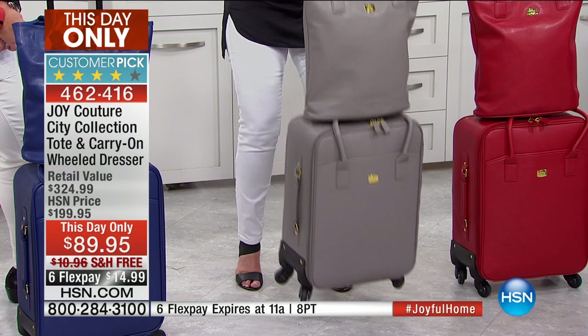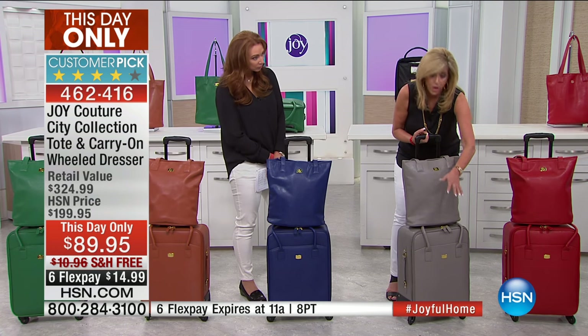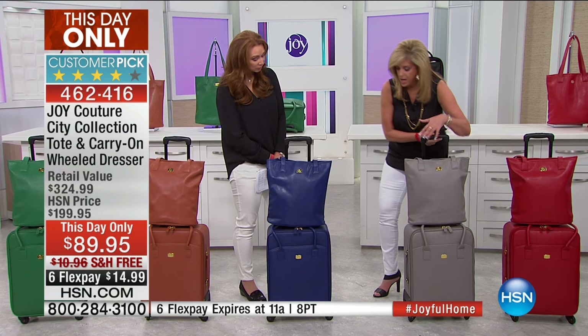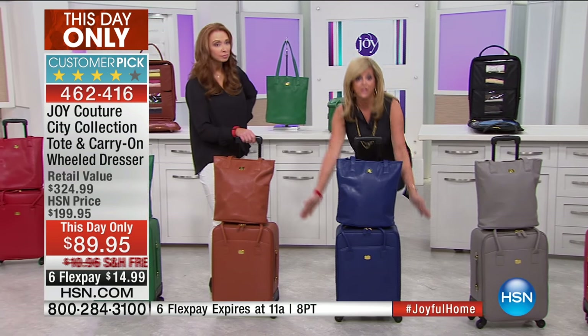As we go through the colors, look at this — one finger, light, light, light. And this is waterproof material. 360-degree wheels. This is carry-on — always check with the airline.